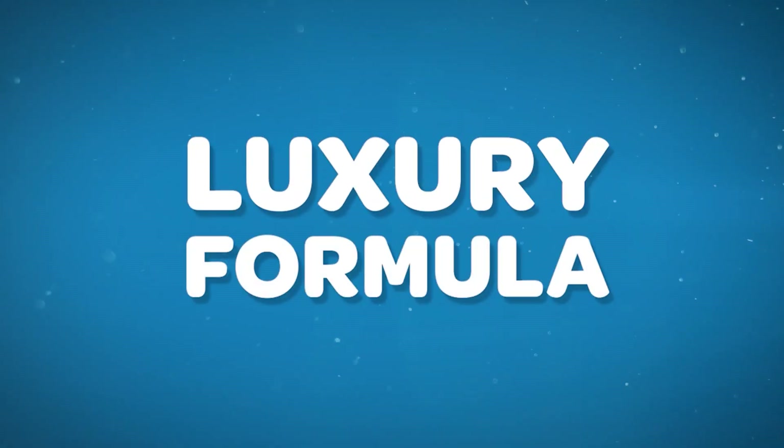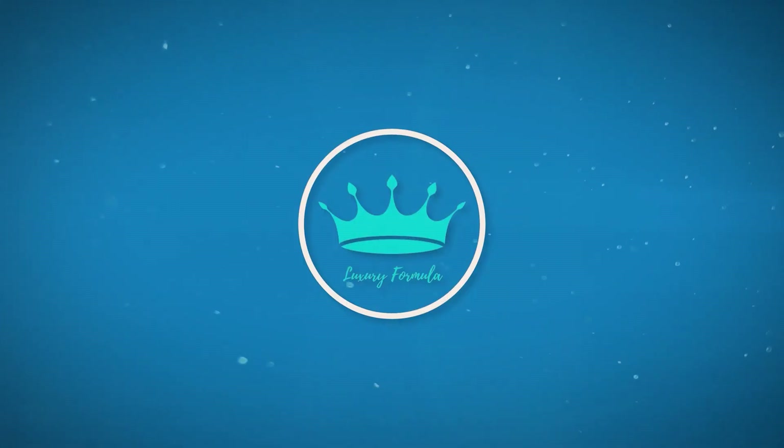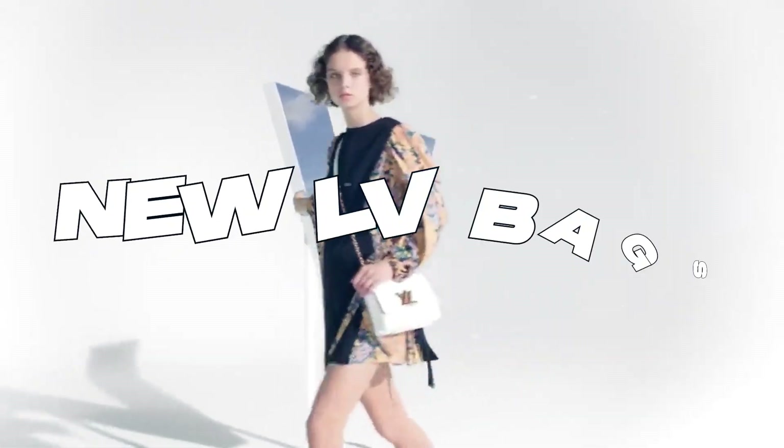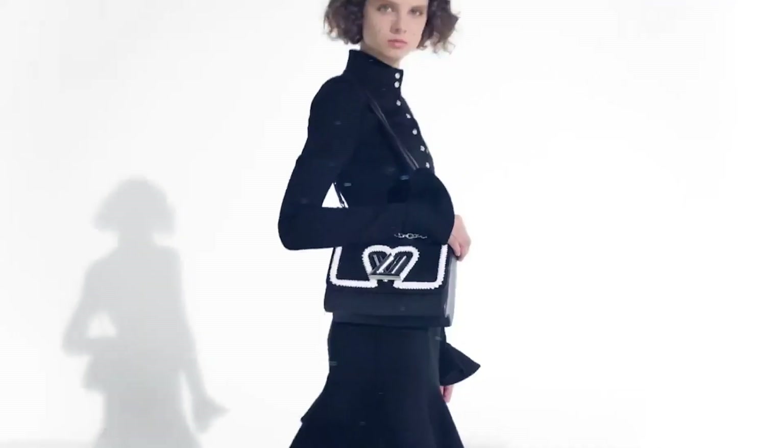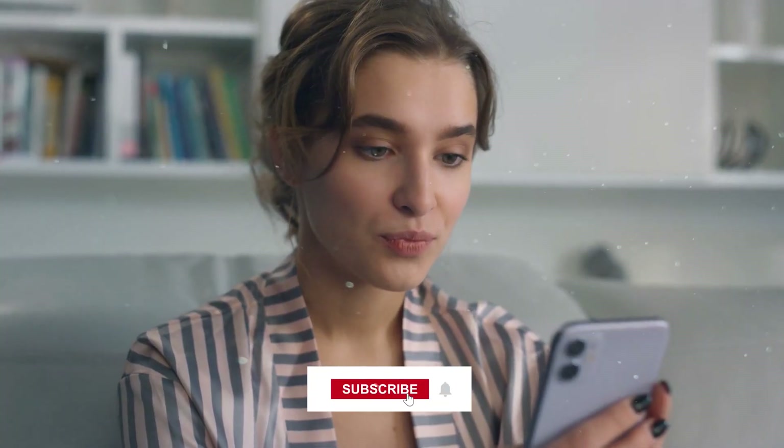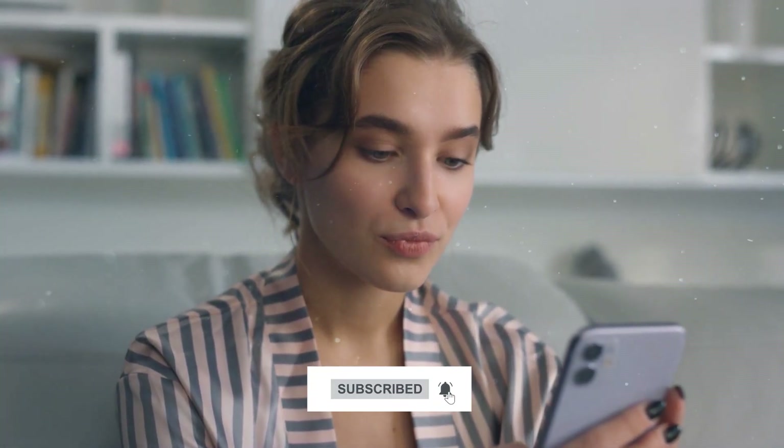Hello fashionistas, welcome to Luxury Formula. Today we'll be taking a look at the new Louis Vuitton bags that are eagerly waiting to be purchased. Make sure to visit our channel and subscribe to keep yourself updated with all things fashion and luxury.